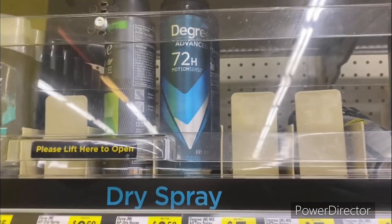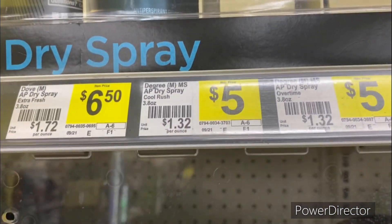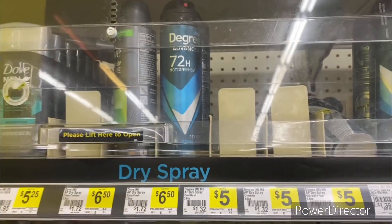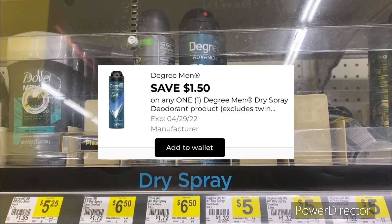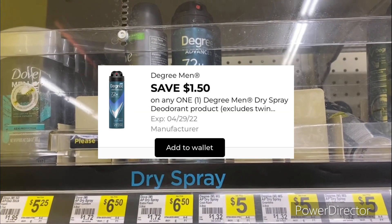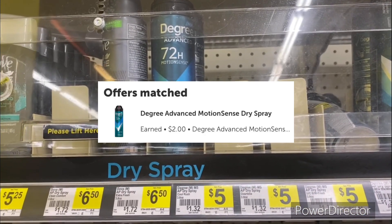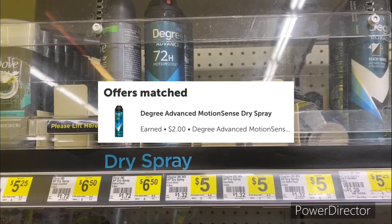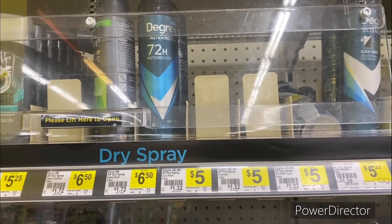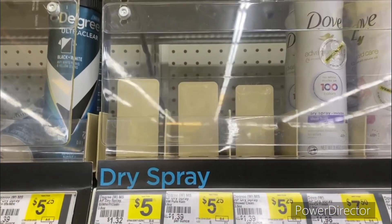The next deal is on the Degree Advanced 72-Hour Motion Sense 3.8 ounce for five dollars. Use that dollar and 25 cents off one Degree Motion Sense deodorant spray digital bringing it down to three dollars and 75 cents. Then submit your receipt to Ibotta and get back two dollars, making your final cost a dollar and 75 cents.